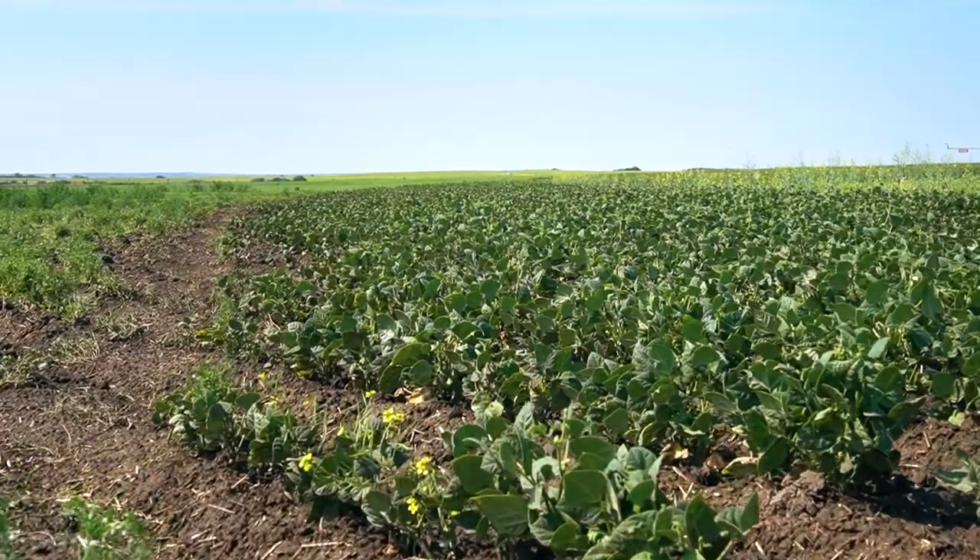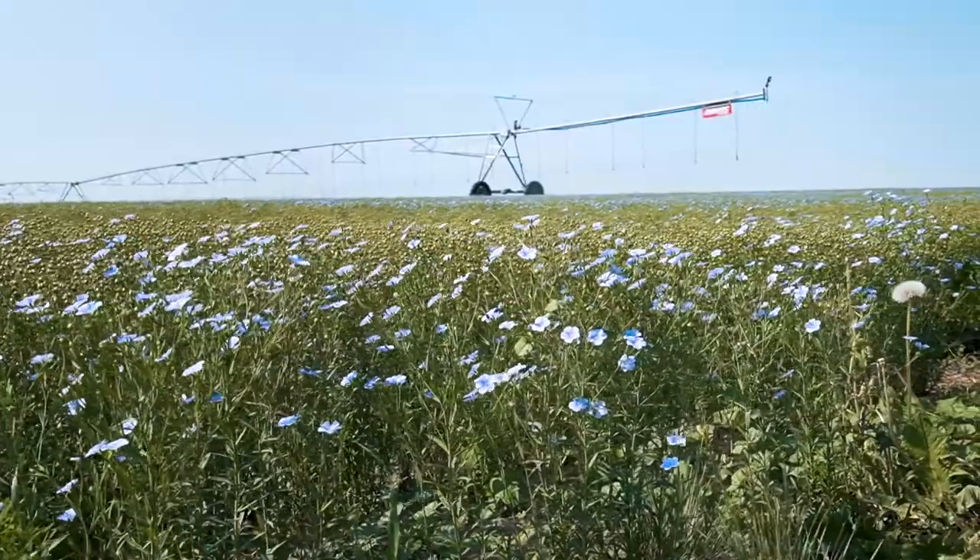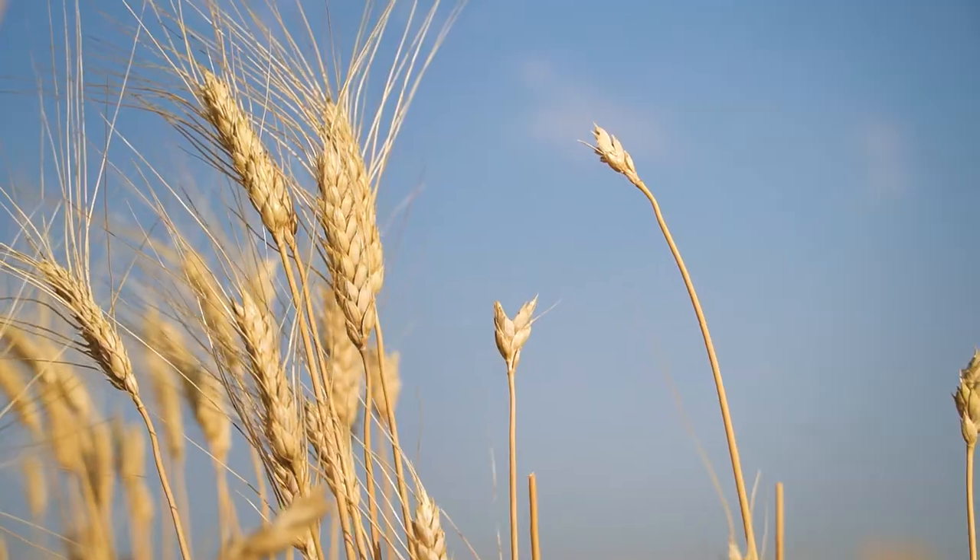Under irrigation we have a four crop rotation. Dry edible beans is our predominant crop that we rotate around, but after edible beans we grow flax, canola, and then durum wheat.